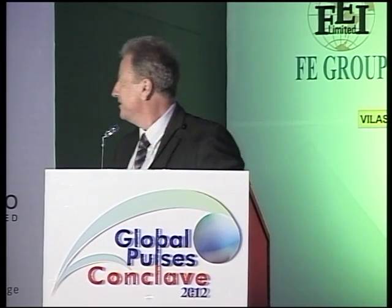So with that I'll go forward — if someone can tell me which button to push to go forward.